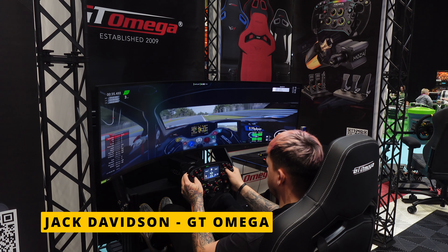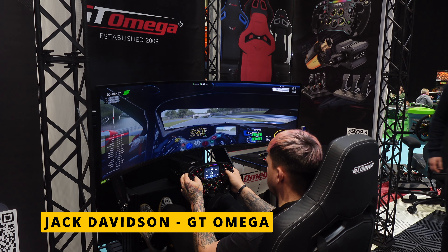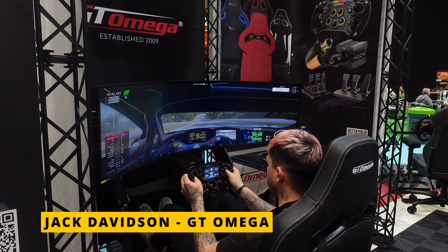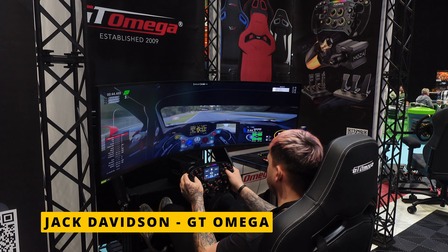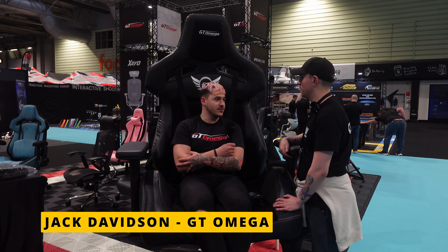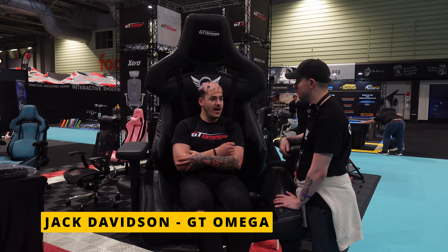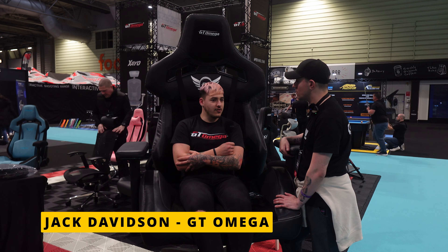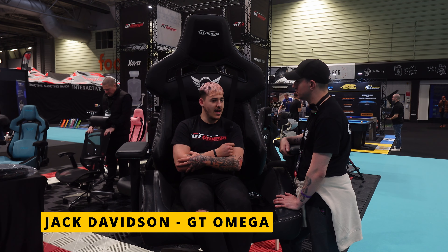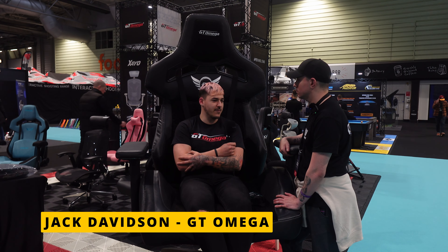For training, Jack uses the sim that GT Omega provided — a pretty good setup with a really good wheelbase and their new Prime cockpit. As for favorite sim titles, he uses iRacing and also Assetto Corsa because you can get mods for the actual NASCAR car. He switches between iRacing and Assetto Corsa.